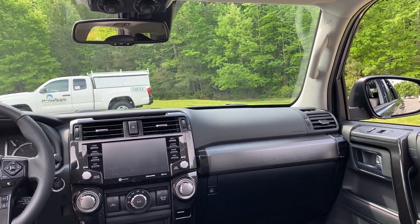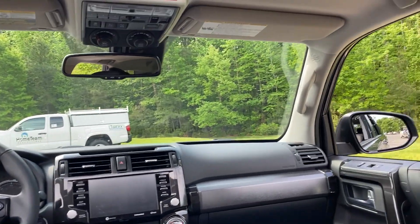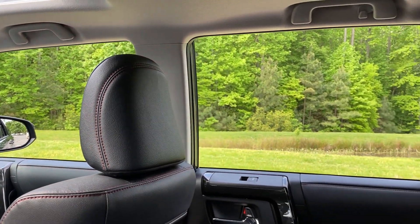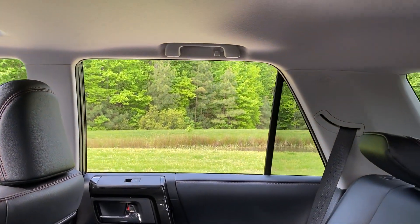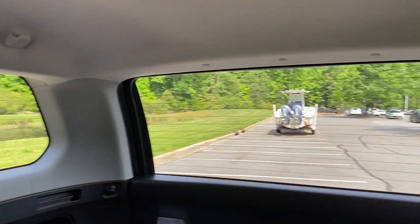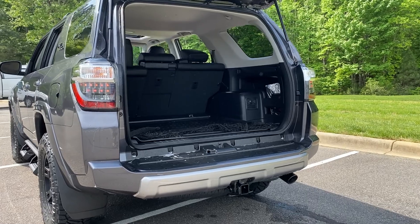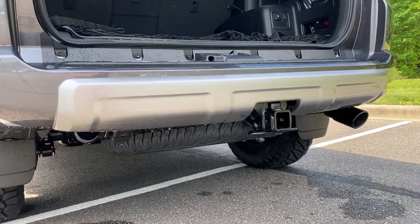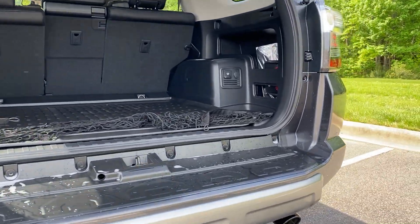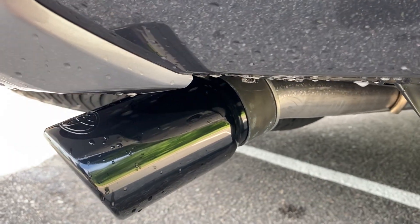Let's take a look from the back. Look at all the visibility — all the windshield space and window space. With an SUV you always worry about visibility, but you shouldn't have to worry about that with the toughest SUV on the planet, the 4Runner. The 4Runner has a tow capacity of 5,000 pounds, so get your boats, campers, and trailers ready to go. There's a spare tire underneath, and this one also has the black-tipped exhaust.